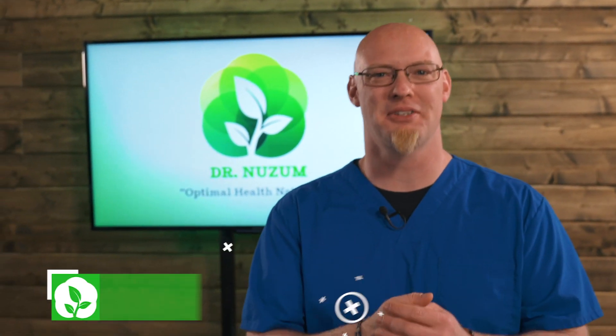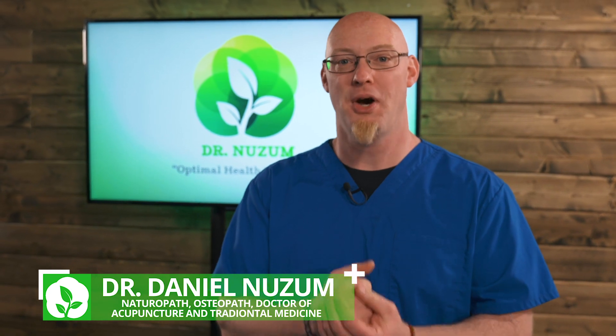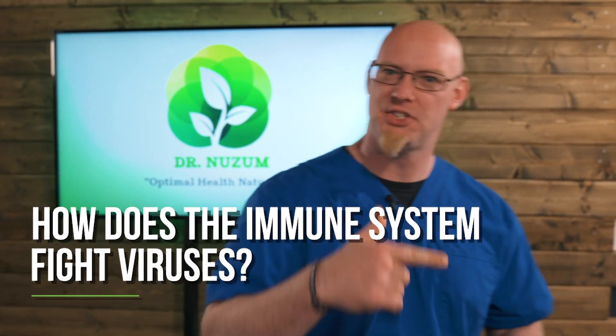Hi there. Welcome. I'm Dr. Newsom, and I'm here to bring you optimal health naturally. Today we're talking about the immune system and how the immune system fights viruses. Let's jump right into it.